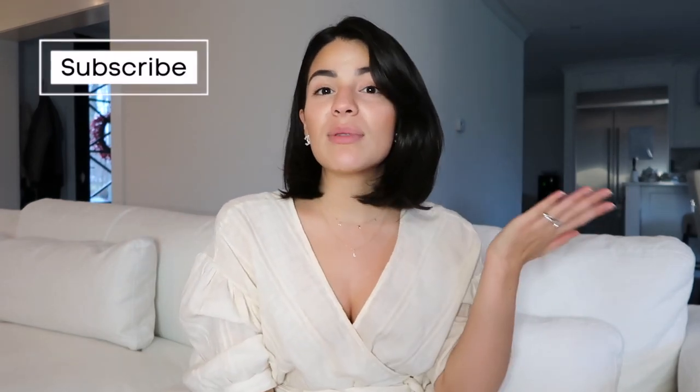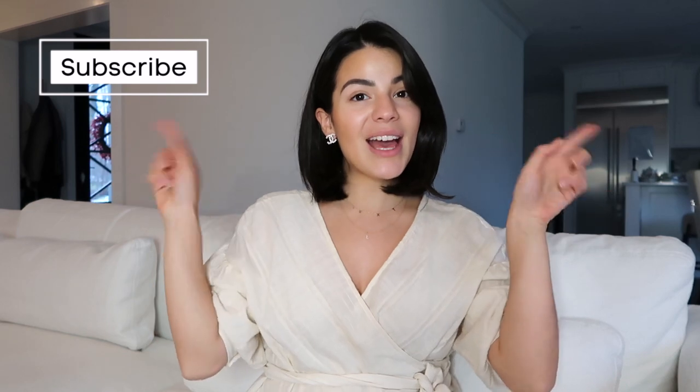What is up guys, welcome back to my channel. I'm Tatiana, if you guys are new. On this channel I love talking all things home decor, motherhood, and fashion, so if you're into that kind of thing, be sure to subscribe and click the notification button so you don't miss out when I upload a brand new video.